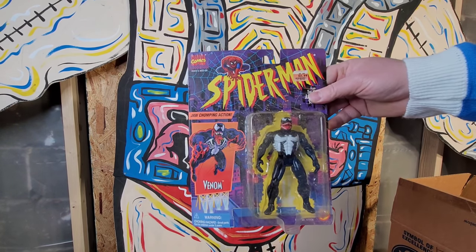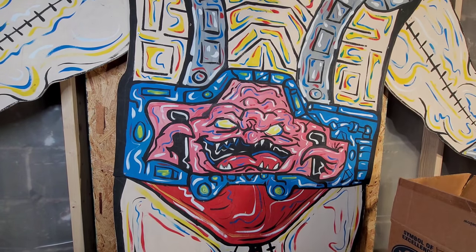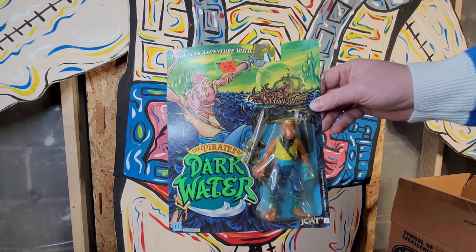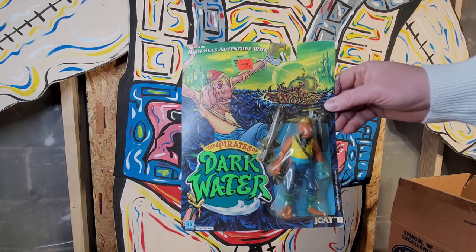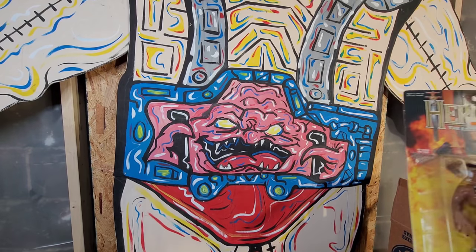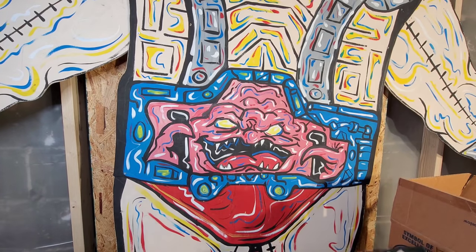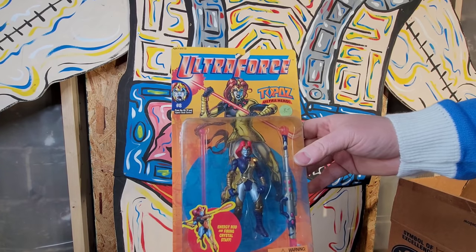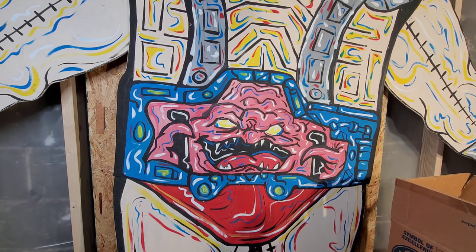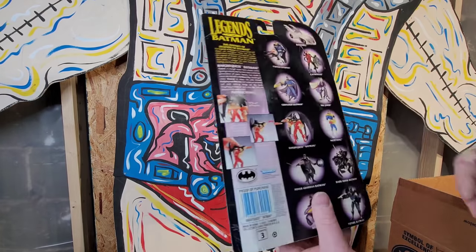There's a Venom from the Spider-Man animated series - although Venom vs. Batman would be pretty cool. Pirates of Dark Water - that's neat! Hercules: The Legendary Journeys - I liked that show, I thought it was a good show. Xena was okay, I liked Hercules better though. Ultra Force - I remember when all that stuff came out. There's a cool Night Quest Batman - these Legends of Batman figures are pretty cool.